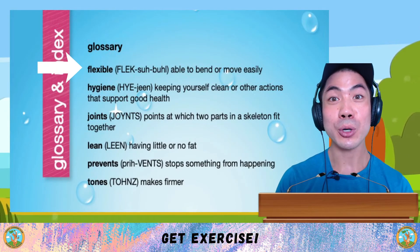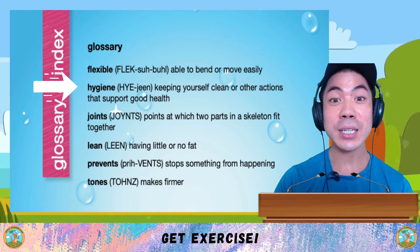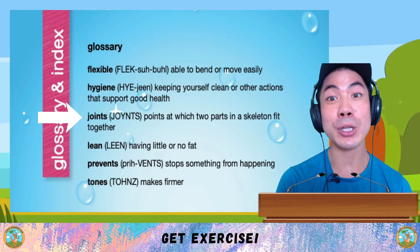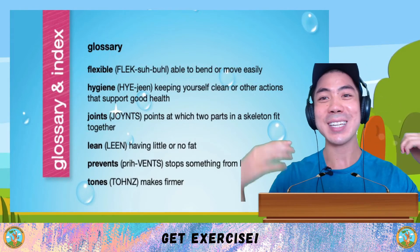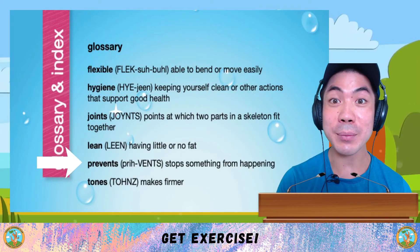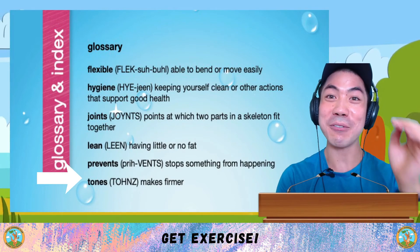The first word is flexible, which is to be able to bend or move easily. Hygiene means keeping yourself clean or other actions that support good health. Joints are points at which two parts of a skeleton fit together, like elbow joints and shoulder joints. Lean means to have little or no fat. Prevent means to stop something from happening. And finally, to tone means to make something firmer.